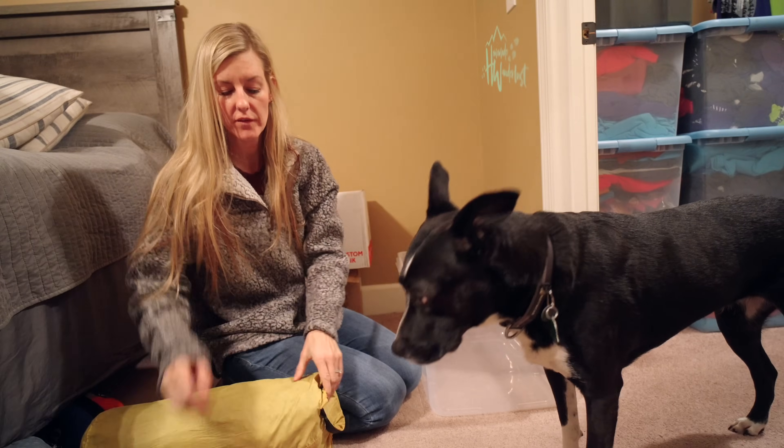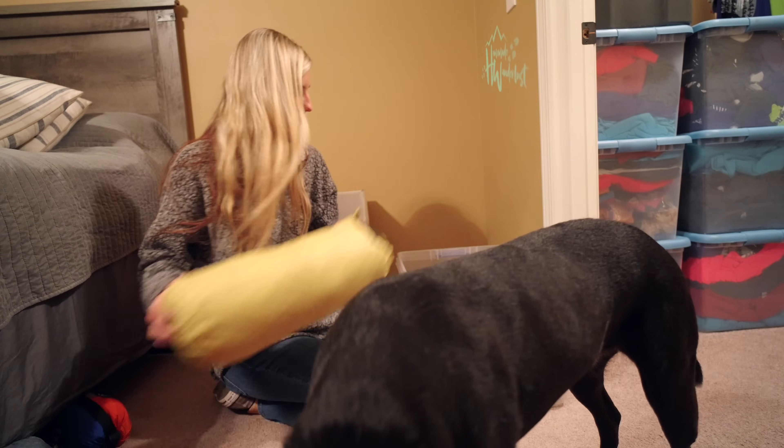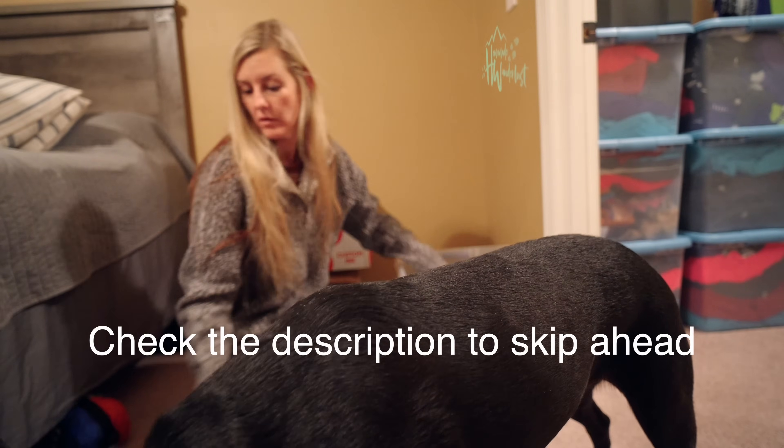Hey y'all, Dixie here. Today I want to talk to you about gear organization — something that I've been needing to do for about eight years now. I'm going to take you through and show you how I've organized my gear. But before I do that, I want to tell you why I finally did it and why I think you should too.